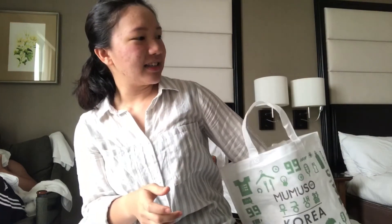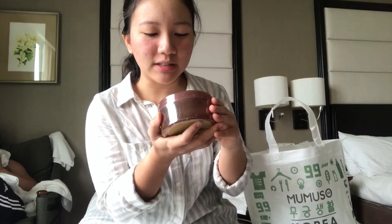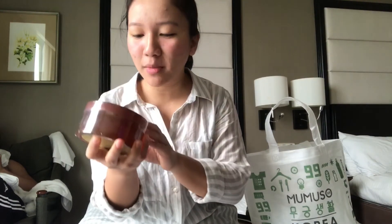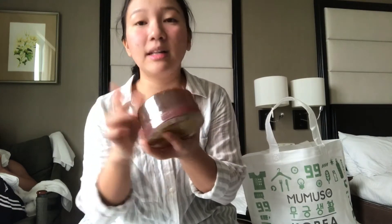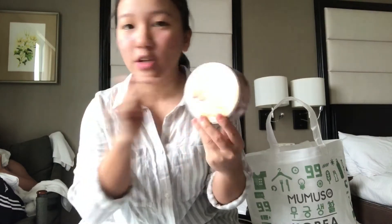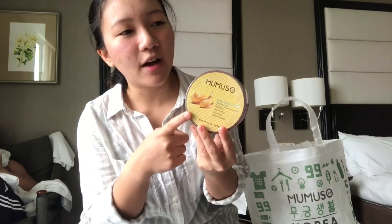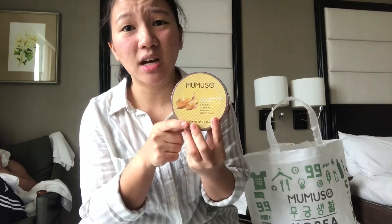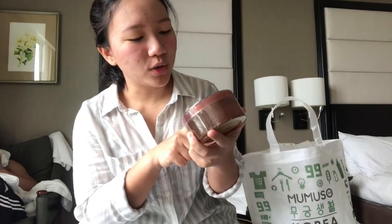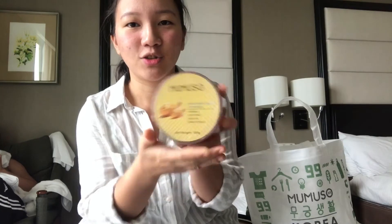And then last is this — Mumuso's Nail Moisturizing Hydrogel. It's for firming, soothing, healing, and brightening. And still, it's 99 pesos guys, for 300 grams. So it's very solid. I already have an aloe vera gel for my face and it's not finished yet. So I also want to try this Nail Moisturizing Hydrogel.